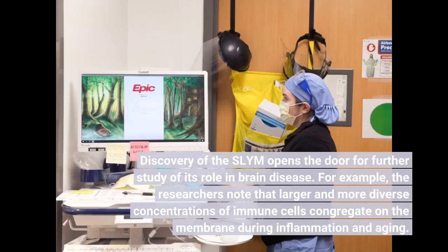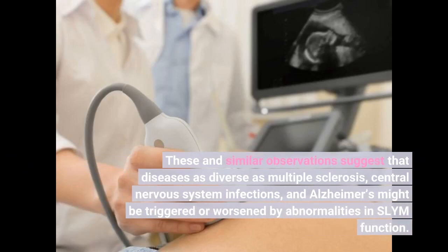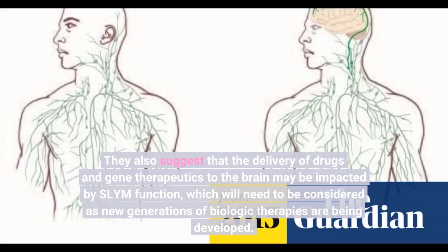Discovery of the SLIM opens the door for further study of its role in brain disease. The researchers note that larger and more diverse concentrations of immune cells congregate on the membrane during inflammation and aging. When the membrane was ruptured during traumatic brain injury, the disruption in CSF flow impaired the glymphatic system and allowed non-central nervous system immune cells to enter the brain. These observations suggest that diseases as diverse as multiple sclerosis, central nervous system infections, and Alzheimer's might be triggered or worsened by abnormalities in SLIM function, and that the delivery of drugs and gene therapeutics to the brain may also be impacted.